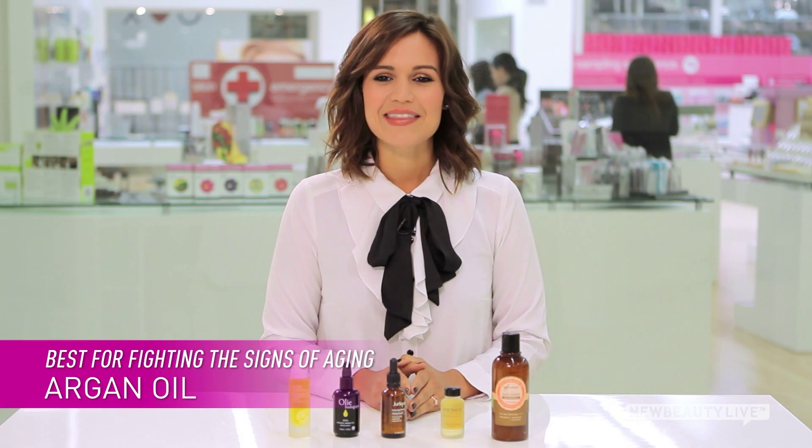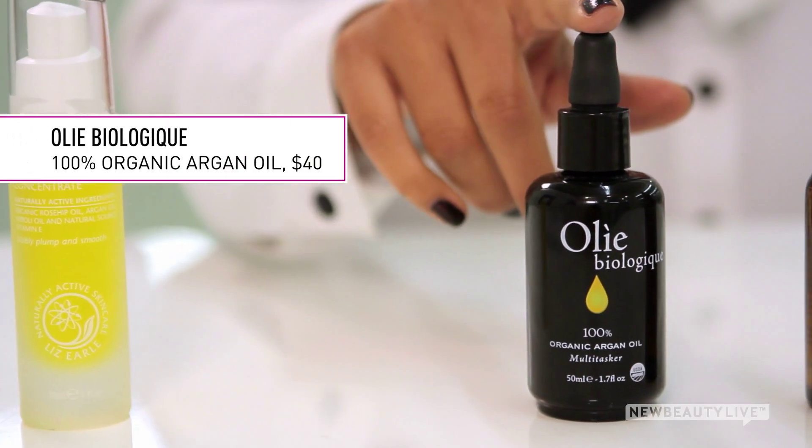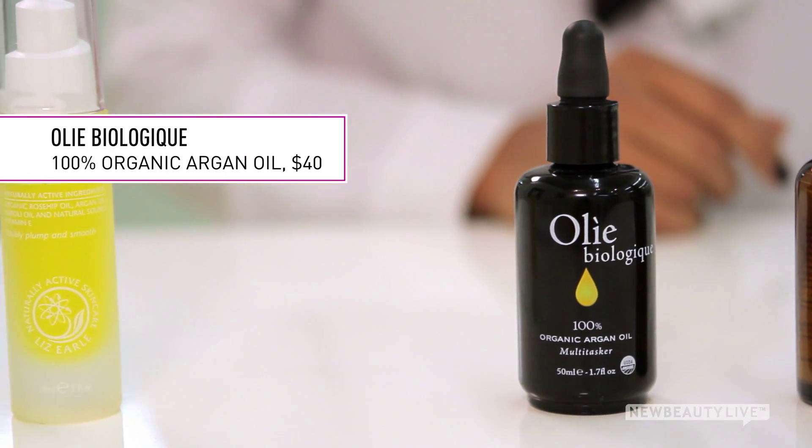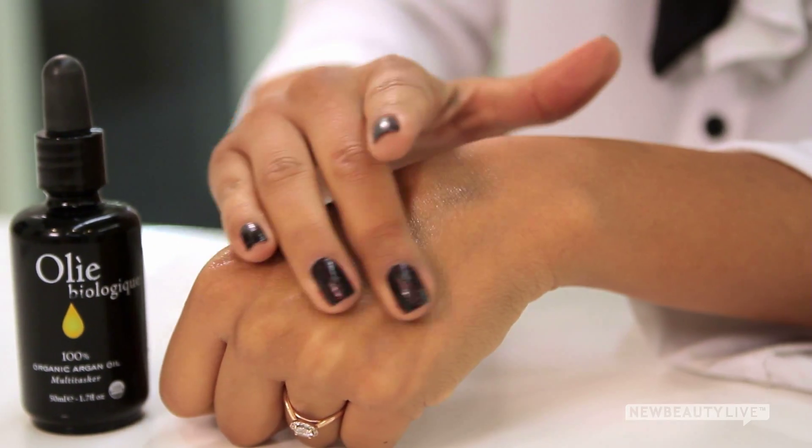The best oil for fighting the signs of aging is argan oil. This plant-based oil is from the argan tree found in Morocco. You can find it in Ole Biologique's 100% Organic Argan Oil. It's perfect to wear during the day for light moisture and protection.